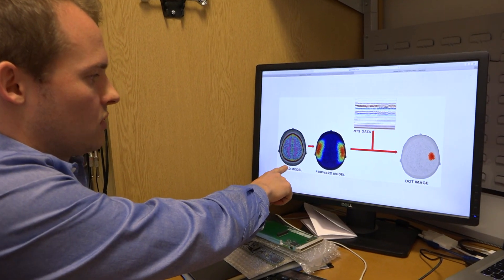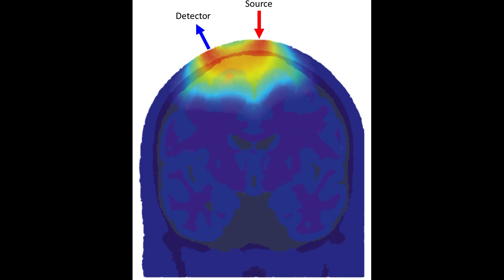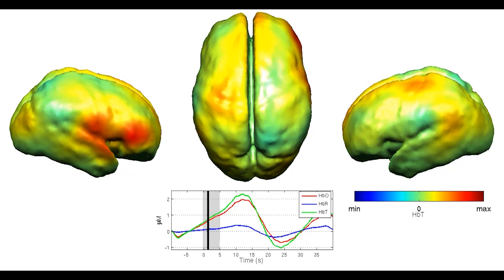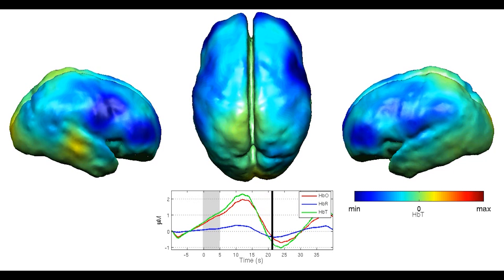Hi, my name is Dr. Rob Cooper. I am an EPSRC Early Career Research Fellow in the Medical Physics and Biomedical Engineering Department at UCL. My research focuses on the use of near infrared light to produce images of human brain function. We've known for many years that you can use near infrared light to monitor the oxygenation state of the brain — that's a method called near infrared spectroscopy, or NIRS. The principal technique I work with is called diffuse optical tomography, or DOT, and in DOT you use many sources and detectors of near infrared light placed on the scalp to produce three-dimensional images of human brain function.